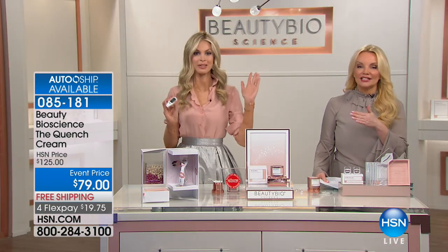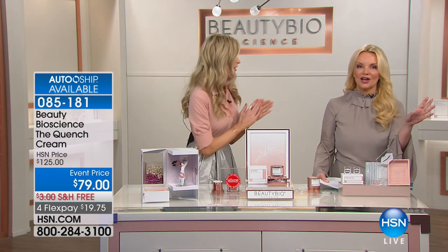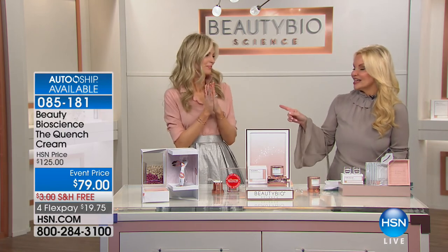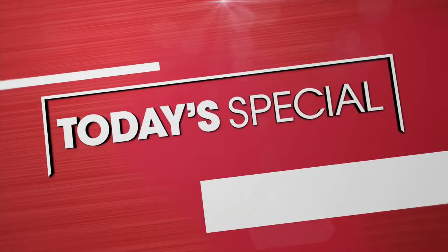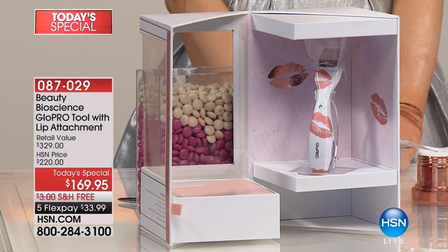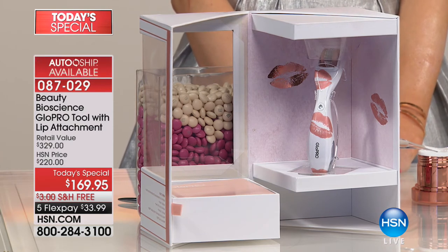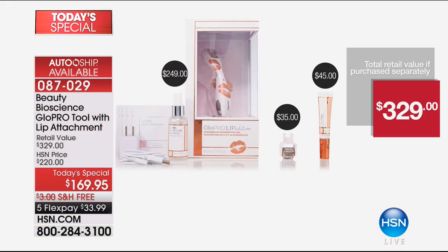We are giving you the lip attachment, which is brand new — world launch. You're also getting the face attachment, the tool, and the pout which is the hyaluronic acid. It is $329 worth of value that you're getting home at $33 and change.